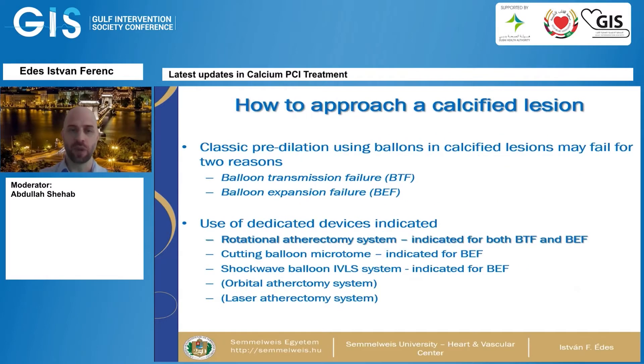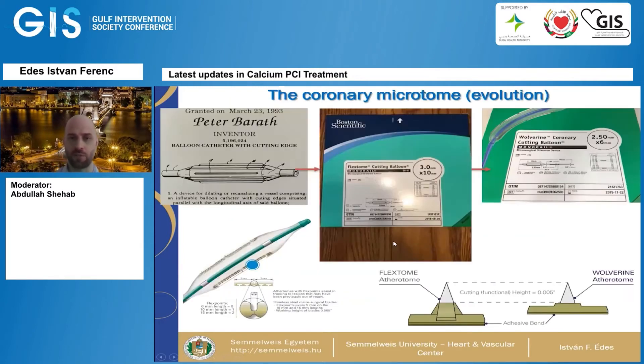Classical pre-dilatation balloons may fail in calcified lesions for two reasons: one, you are unable to advance the balloon to the lesion itself, and two, you are not able to expand the balloon, which gives you the classic hourglass phenomenon. The devices indicated for balloon transmission failure (BTF) and balloon expansion failure (BEF) include rotational atherectomy — which may be indicated for both — as well as cutting balloon microtomes, shockwave, orbital atherectomy, and laser atherectomy.